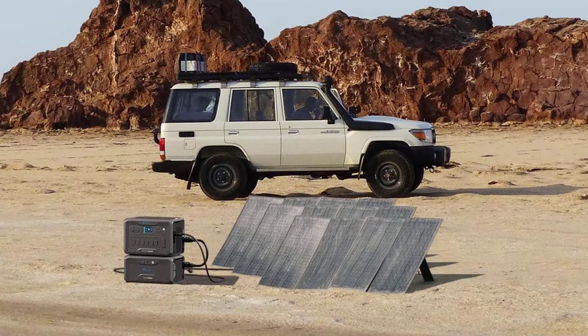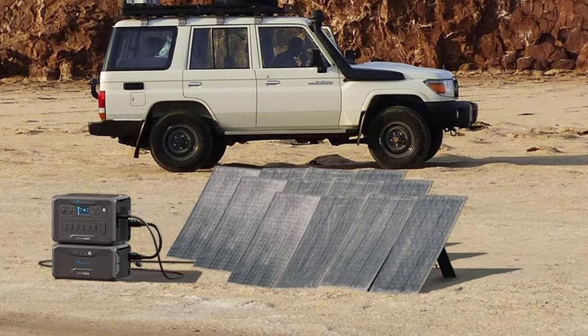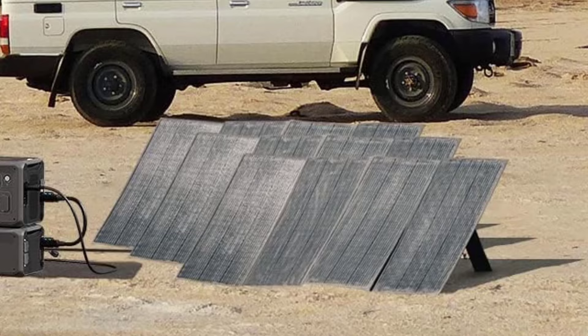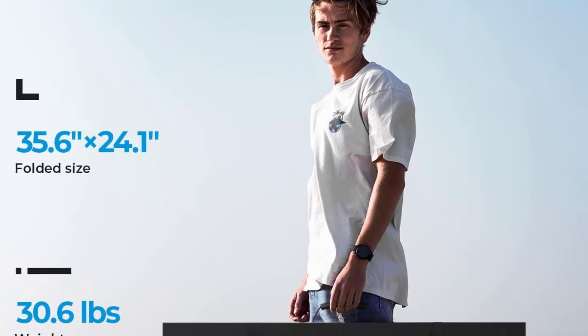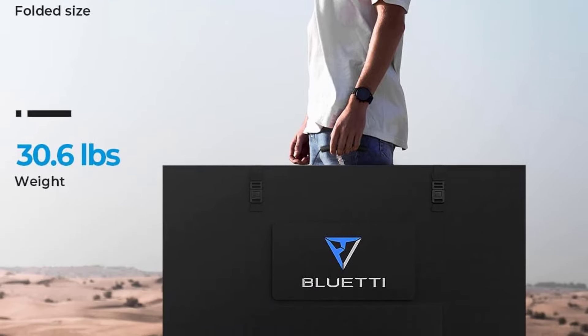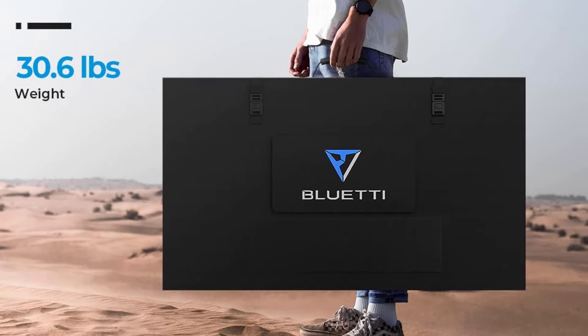Watts: 350. Weight: 30.6 pounds. Efficiency: 23.4%. High wattage and efficiency. Superior build quality. Surprisingly lightweight.